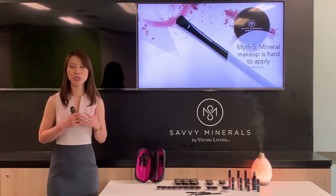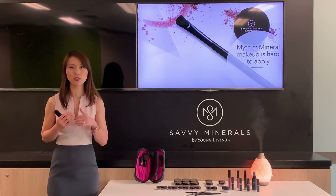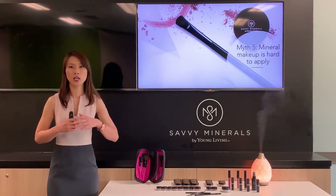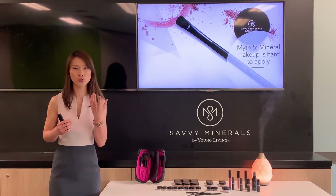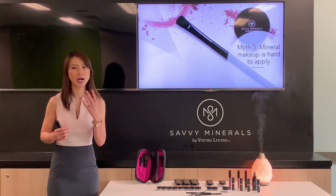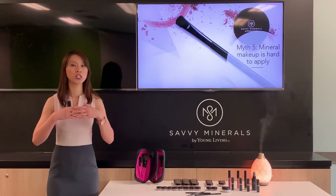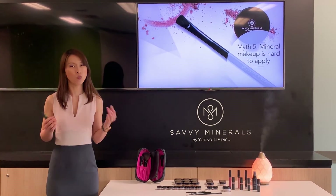Savvy Minerals by Young Living in particular can be applied using either a wet or dry method. In the wet version, you can use a misting spray to achieve a heavier coverage and higher color intensity. The dry version is easy for touch-ups.